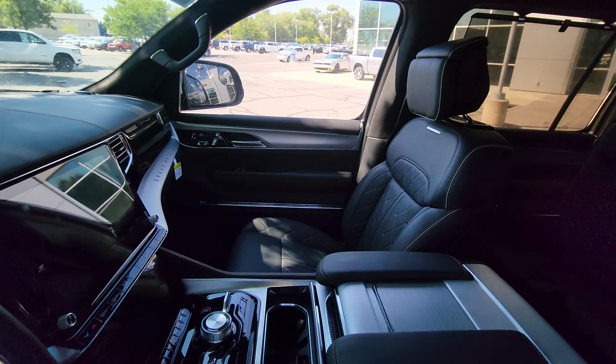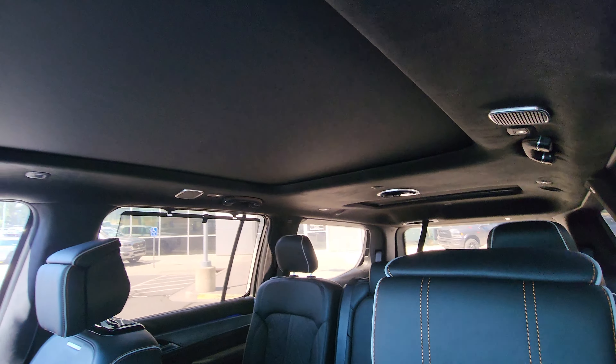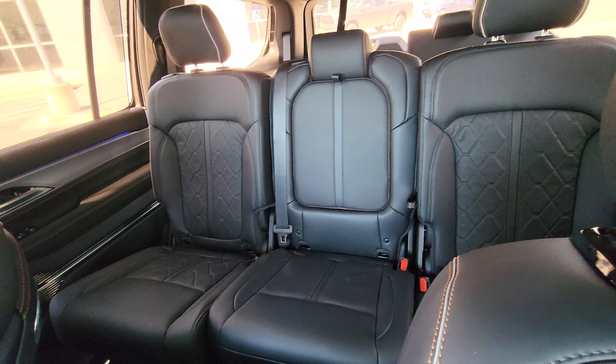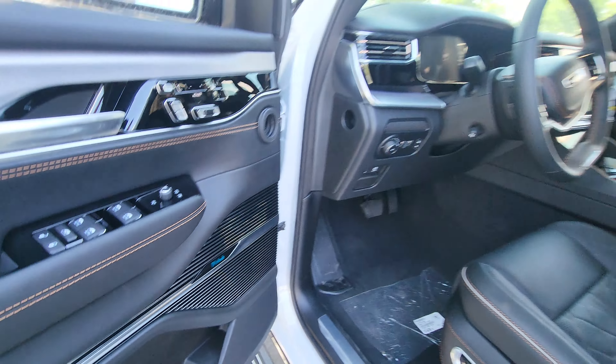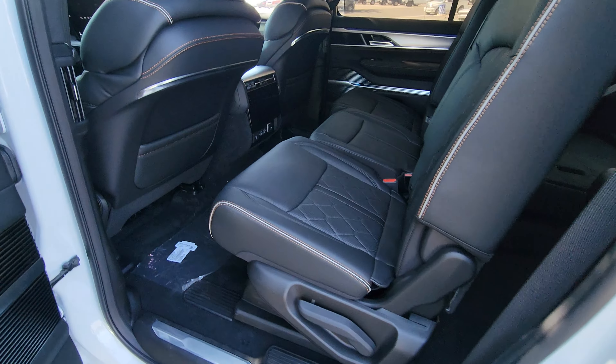This one is a Series 3, so it's very well equipped. It's got the 6.4 Hemi, of course, the panoramic sunroof — very nice. This one does have the extra seat in the middle, so it's an eight-passenger. It's got the McIntosh audio, so very well equipped.